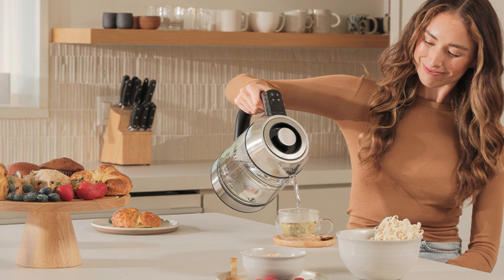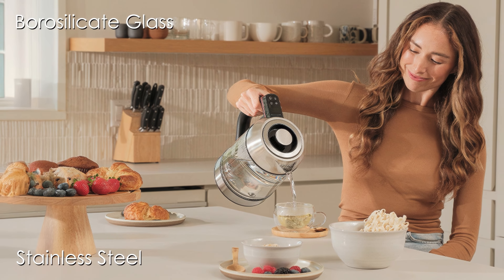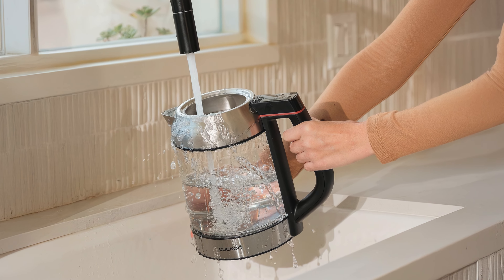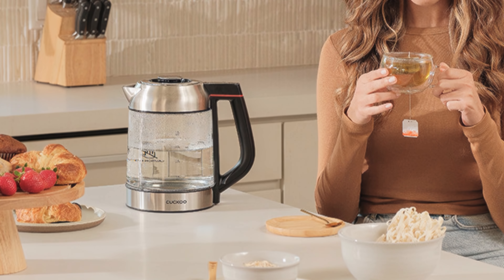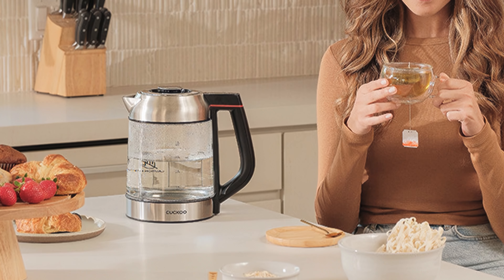Its construction includes high-quality materials such as stainless steel and borosilicate glass, ensuring durability and safety with a no-spill pouring spout. The ergonomic design includes an easy-to-use control panel with temperature adjustment and a Celsius/Fahrenheit toggle. Additionally, the kettle's standby mode displays the current water temperature when placed on its base, adding to its convenience.